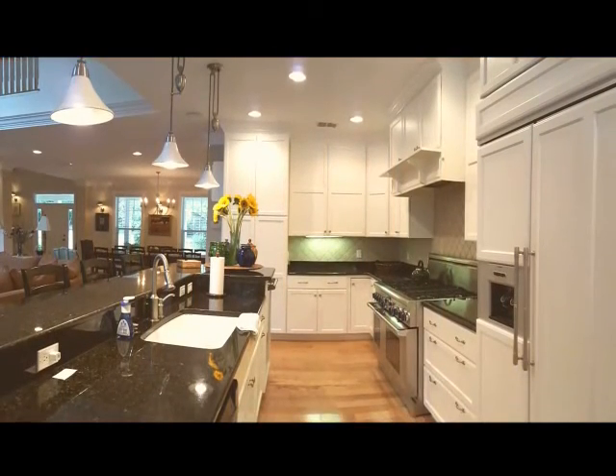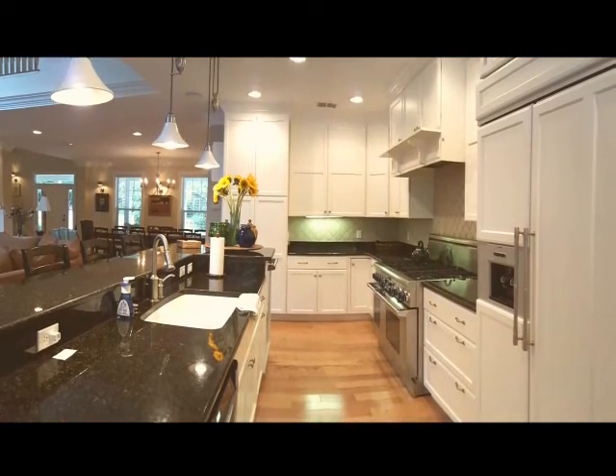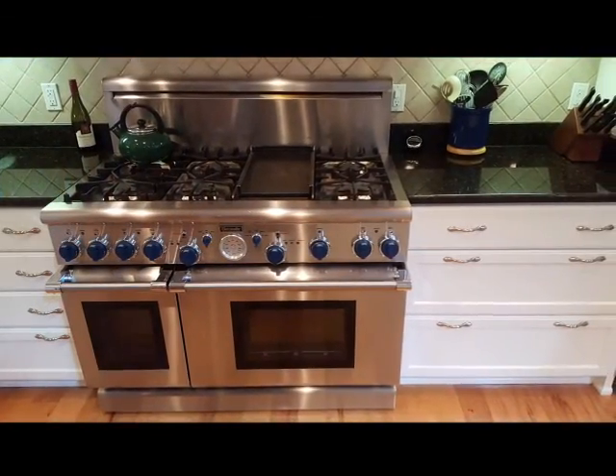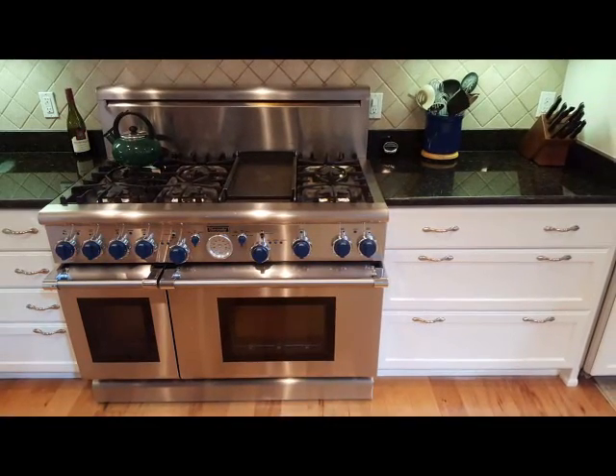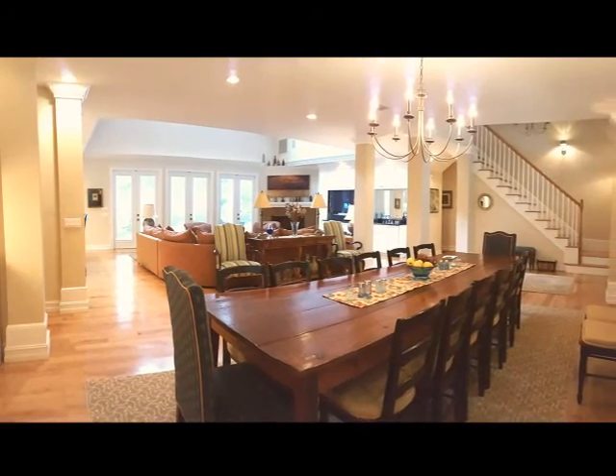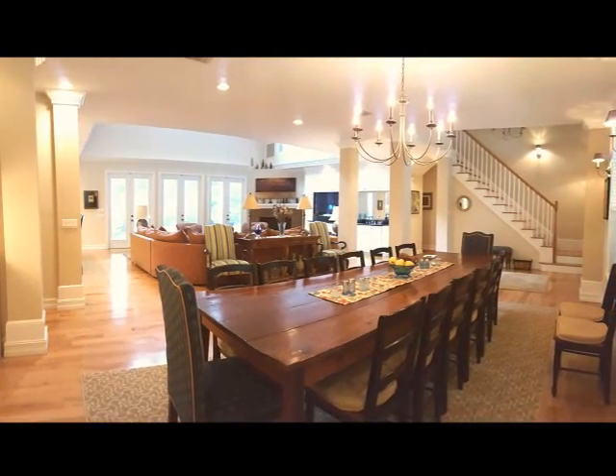The great room opens to the gourmet kitchen with professionally designed cabinetry, granite countertops, and a six-burner, two-oven Thermidor stove with a griddle. A built-in Thermidor refrigerator and a breakfast bar enhance the spacious feeling. Completing the family space is a dining area that seats 14 and a built-in granite buffet.